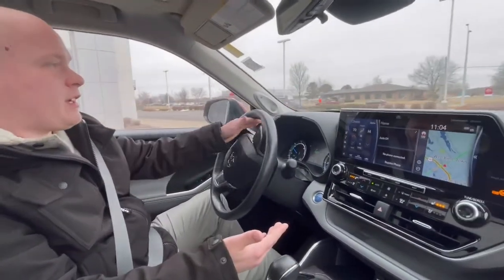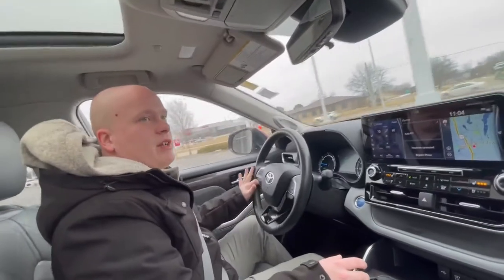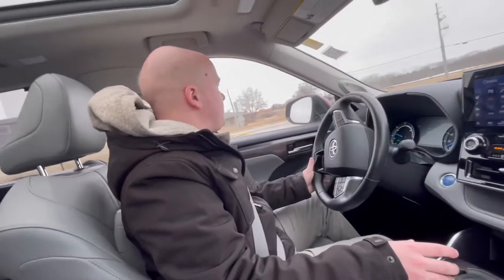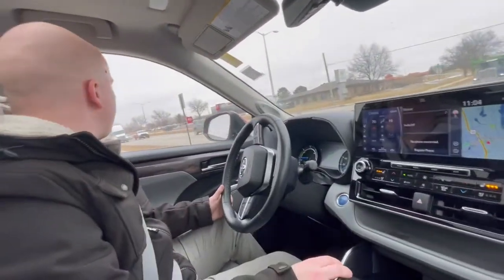35 combined MPG on all-wheel drive with this hybrid. You cannot beat that, especially in a vehicle this size.